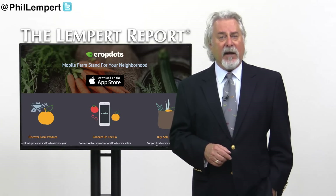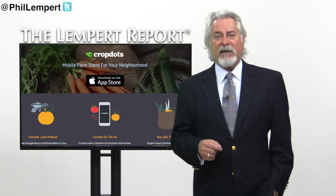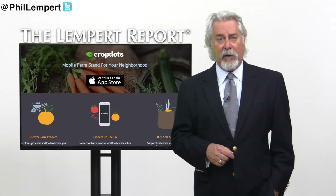The app is currently in English and supports only US dollars, but according to Arrington, the next steps are adding other languages and currencies to make it efficient for everyone around the globe.